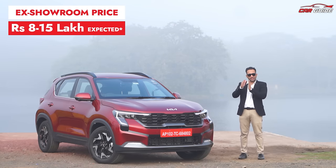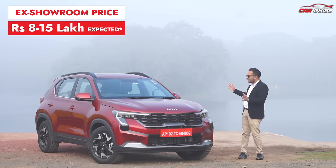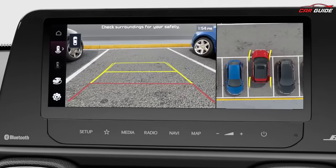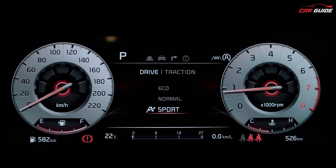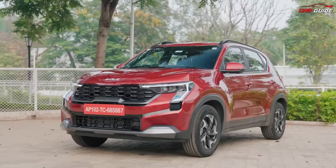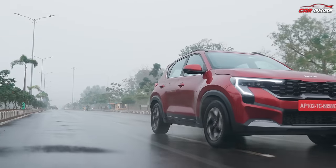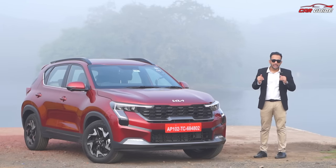The price will likely come to around 8 to 15 lakh rupees, which is an appropriate price considering the size, ADAS features, 360-degree camera, ventilated seats, electrically adjustable seats, and all the other features. Look at the cluster — how wonderful it looks. All these things make this car very special, along with the quality of the materials used.